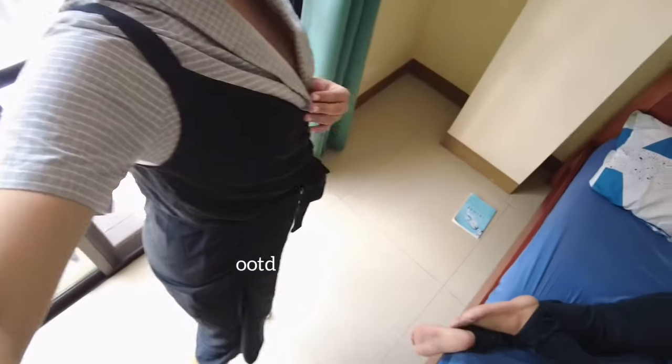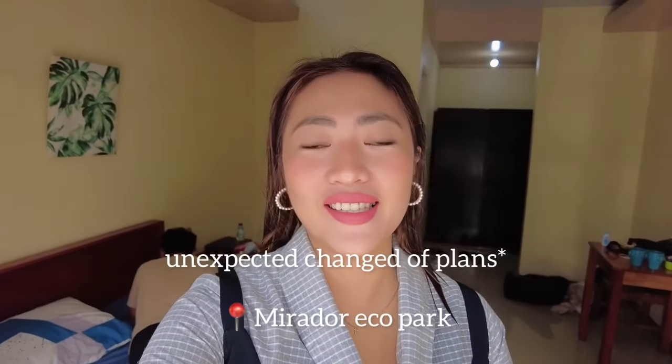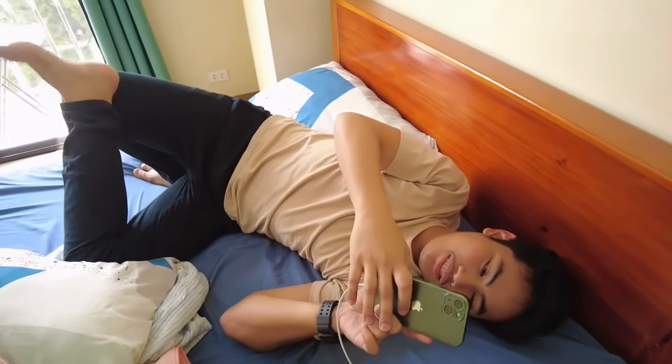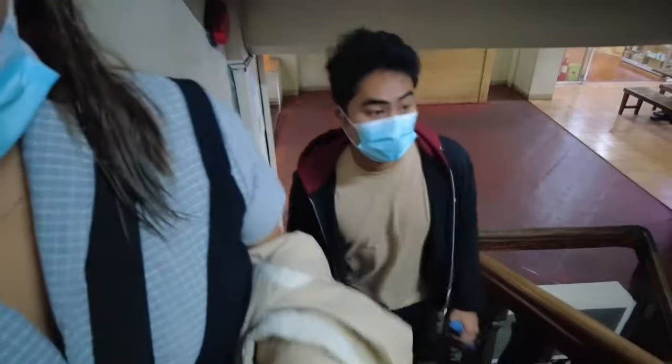So here's the OOTD for today! For today, our itinerary is the bamboo sanctuary and some restaurants and cafes. Let's go! We're no longer in that other building — this is also the building we passed by last night. It's the same building as Oh My Gulay. It's on the 5th floor.